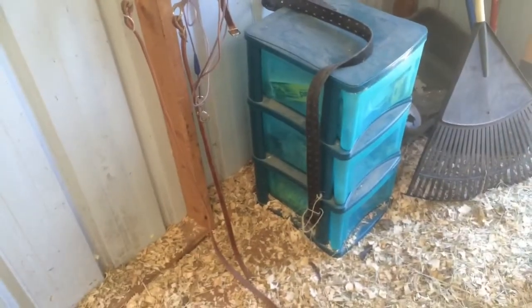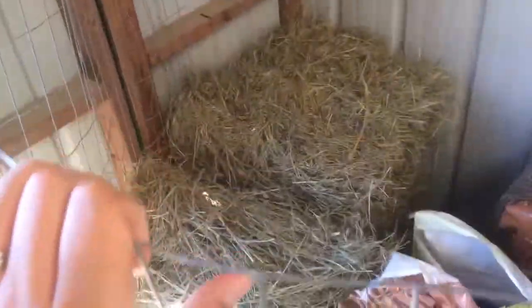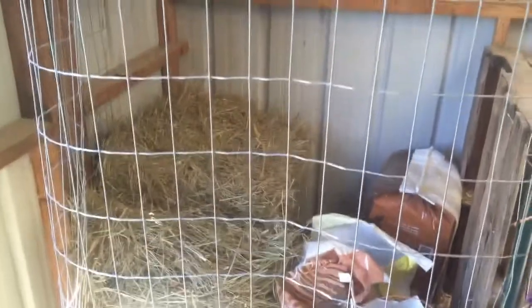Then I found a piece of leftover fencing and on the next tree post I made this little contraption. She cannot get into it — it is very secure. It has all her hay, the feed, bedding, and her grooming supplies, which she also enjoys throwing all over my barn. So this is how I'm keeping Rosie out of things she should not be into. Not the prettiest thing in the world, but it works.